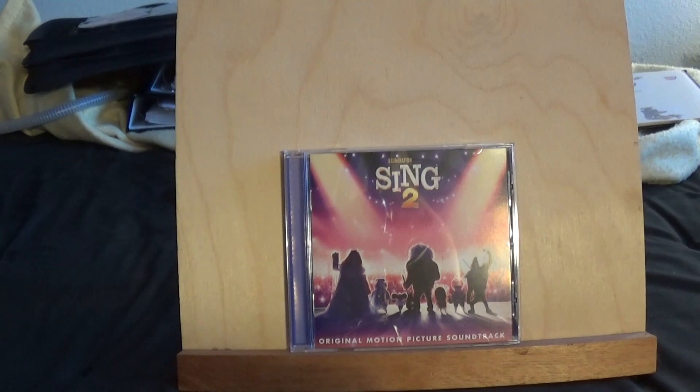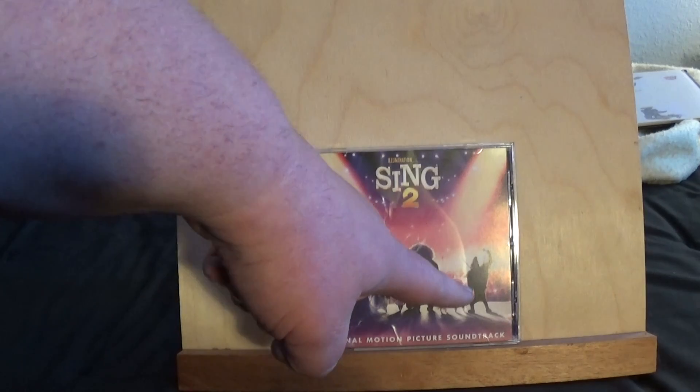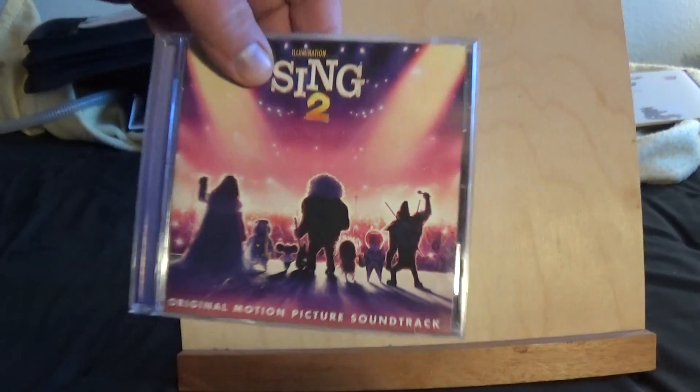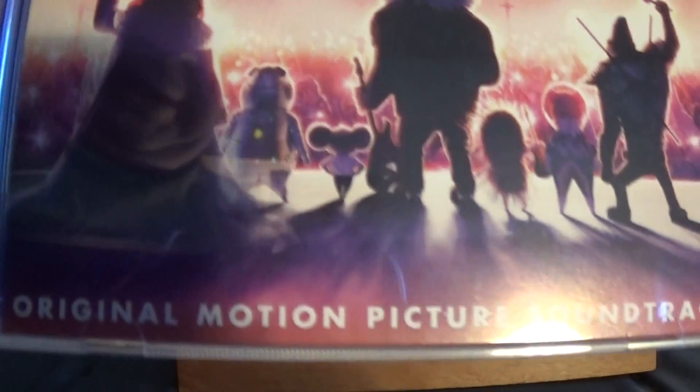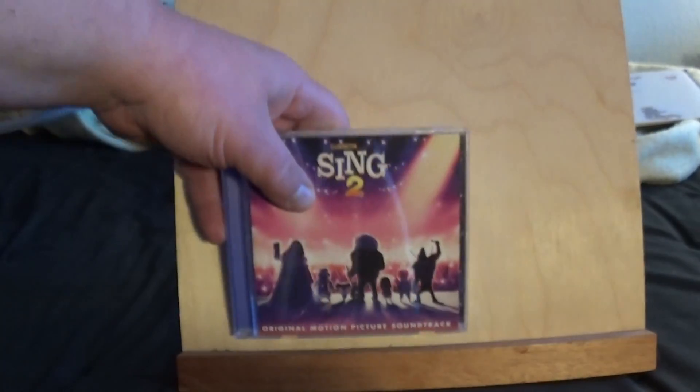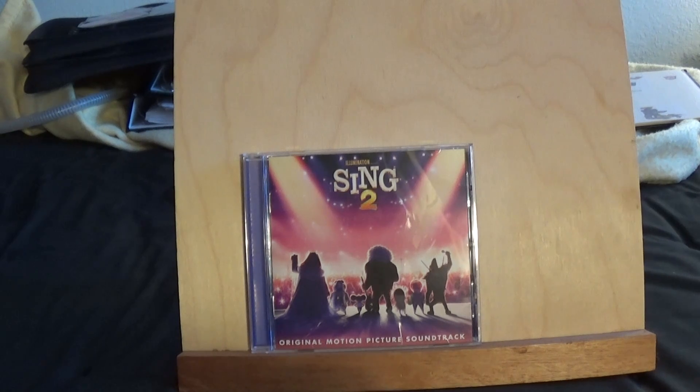So as you can see — if you've seen this movie already you know this is also what's on the poster — you've got some of the characters. My favorite character Johnny the gorilla is right there at the right end, and then you have the lion, you got Buster Moon the little koala character, and the hippo character. I don't remember the names of a lot of these characters, so just bear with me, but I'll be owning both movies eventually once the second one comes out.